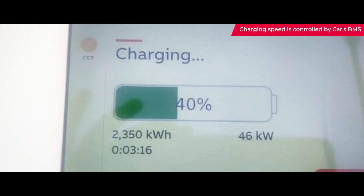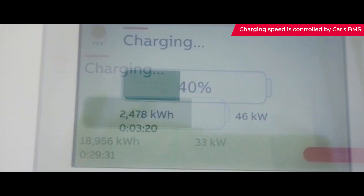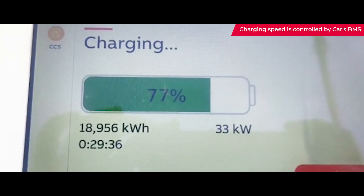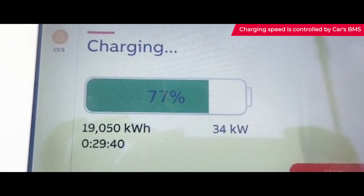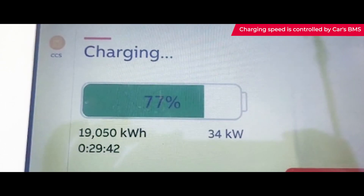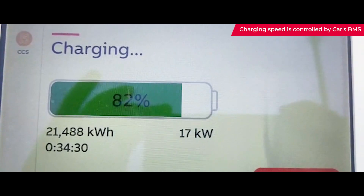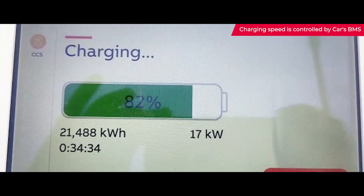As you will see, as the battery level increases during charging, the speed of charge will come down. As you can see, the state of charge has increased to 77 percent and the speed of charging has reduced to 34 kilowatts. Now the state of charge is 82 percent, and above 80 percent you can see the speed has come down further to 17 kilowatts.